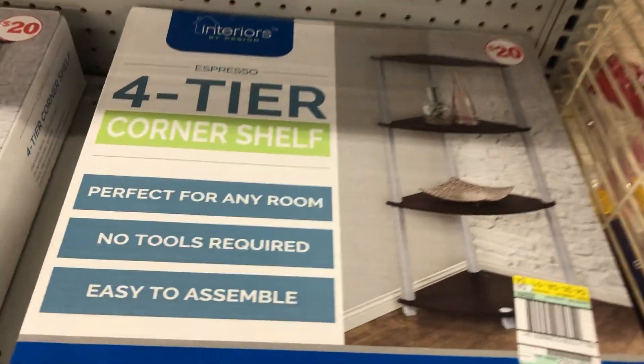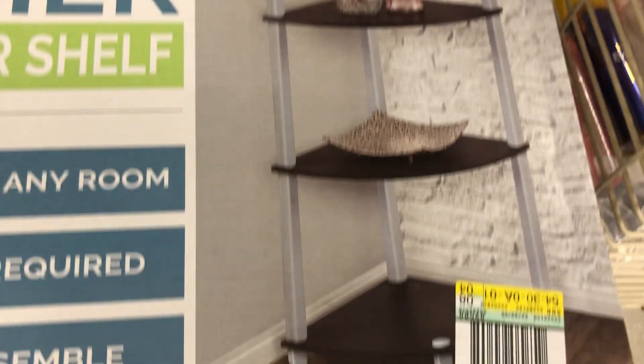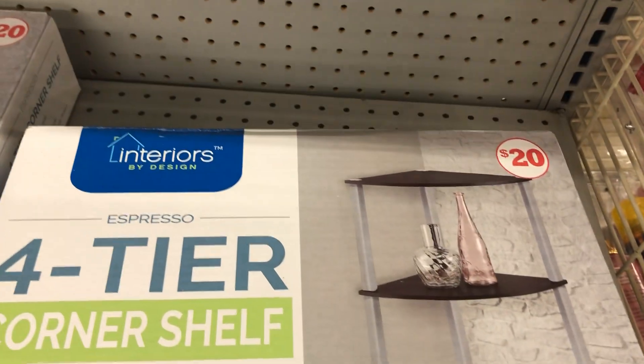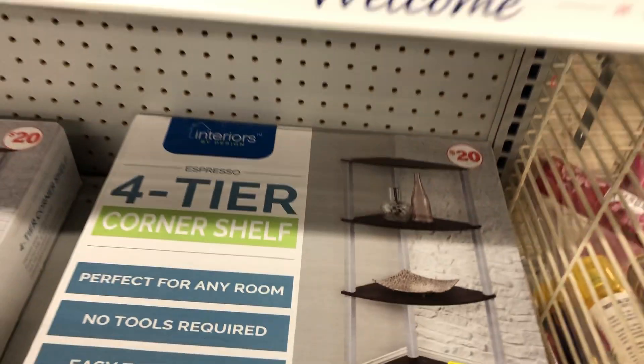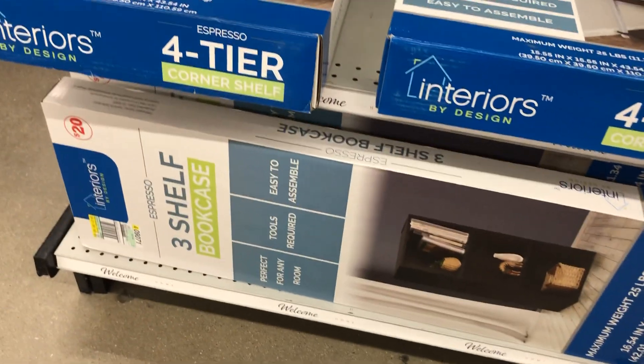This is a four-tier corner shelf for 20 bucks — a little space saver, I like it. There's also a three-shelf bookcase down here for 20 bucks.